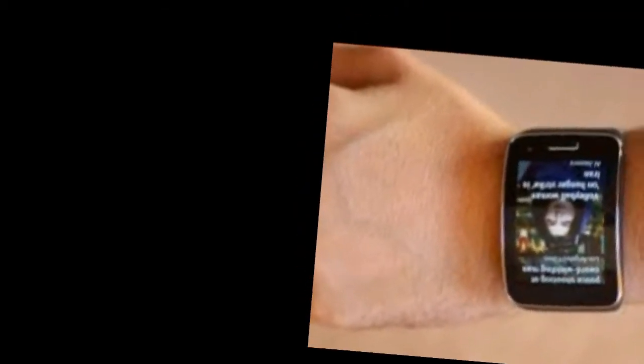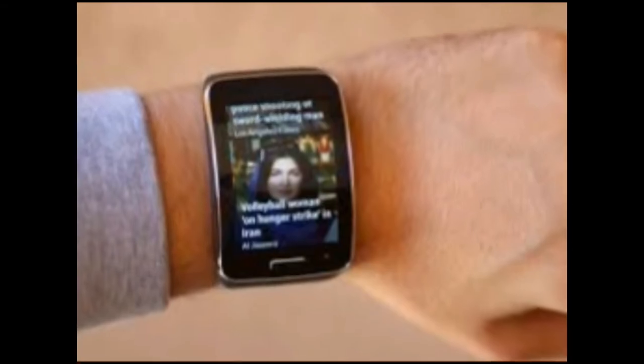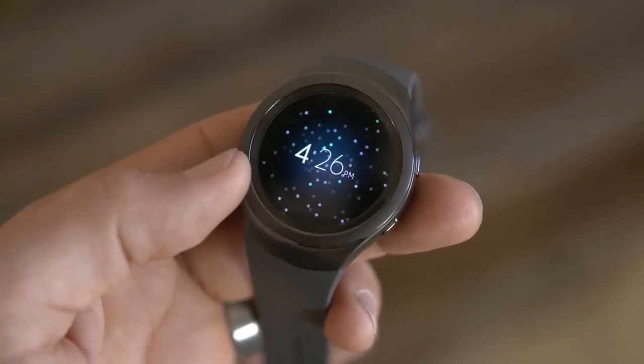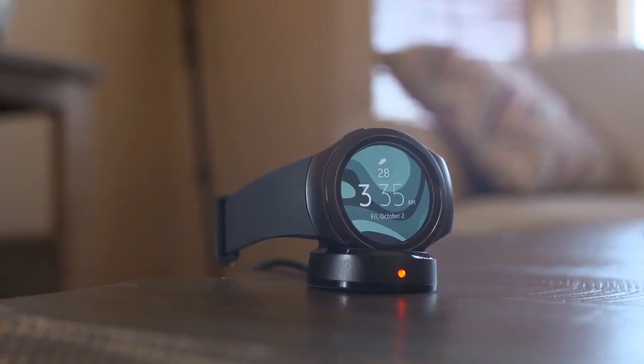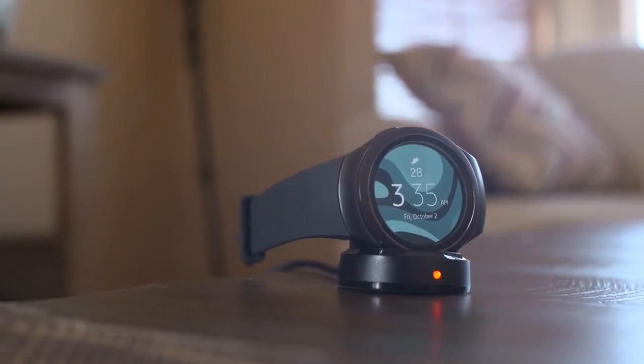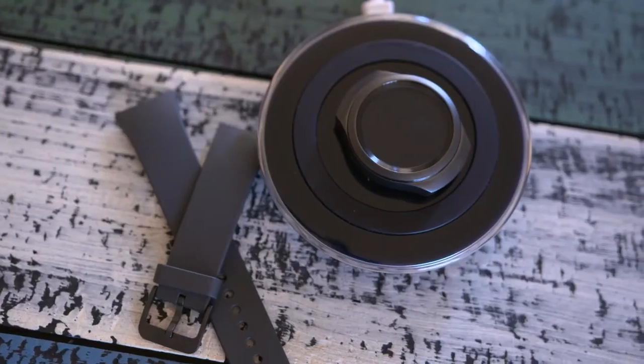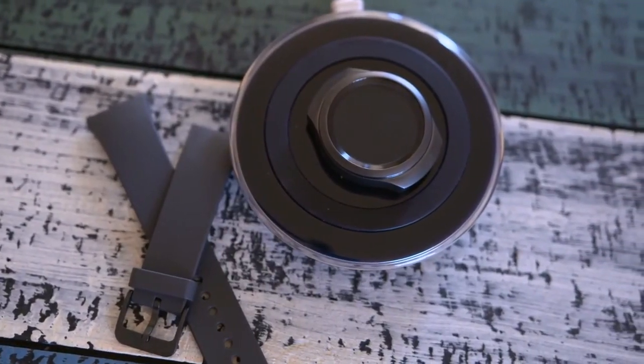Going through the app will also allow you to virtually test out the watch's rotating bezel UX, which controls many of the device's functions, along with learning about notifications. This little guy is running Tizen. Moving into the Healthier Lifestyle section will also give you a better understanding of how the Gear S2's auto tracking detects your movements, exercise and heart rate, along with access to its healthy clock faces.